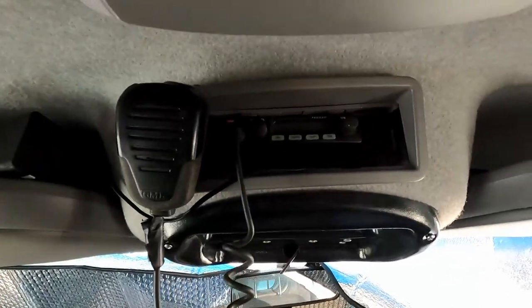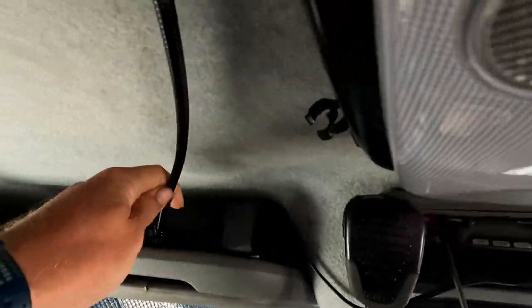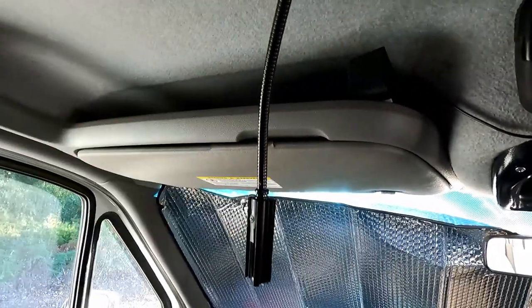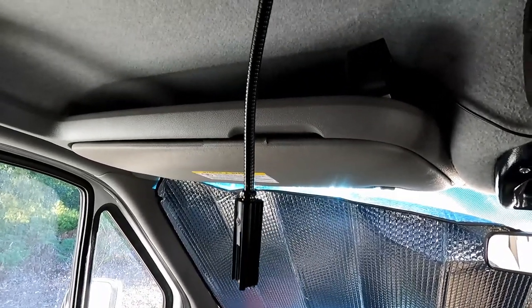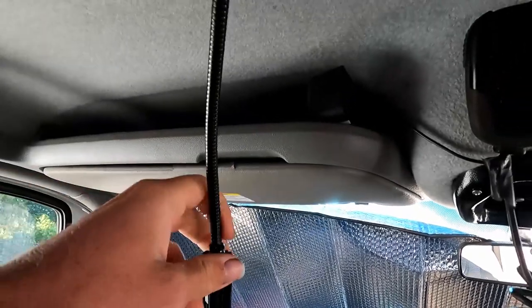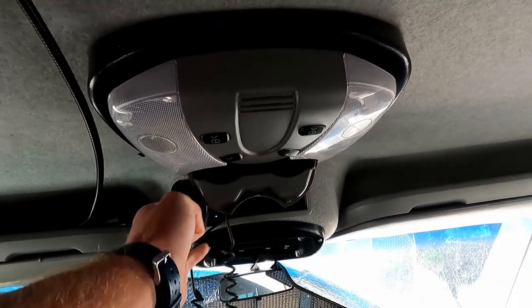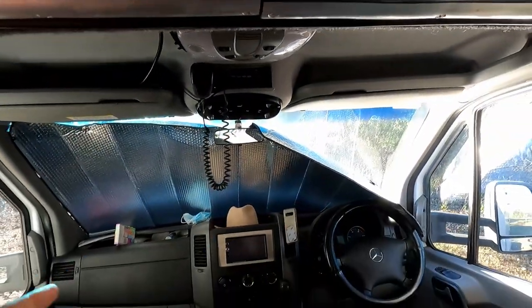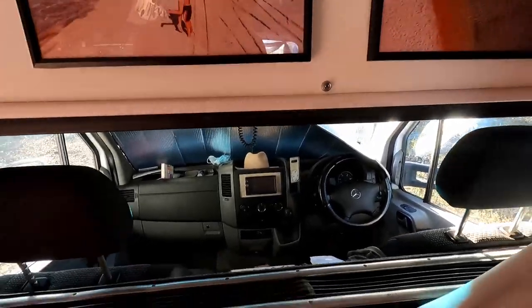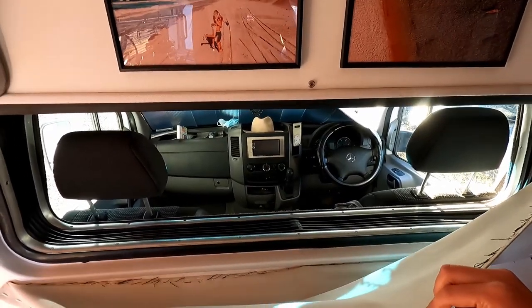The UHF radio lets us communicate with truckers or four-wheel drivers. There's also a little LED light that came with the ambulance — a red or white light — so the other person can read while one is driving at night. We have a normal sunglasses holder up top that we don't really use, some nice storage space above the cabin, and we installed an aftermarket radio ourselves because the original Sprinter radio was broken.